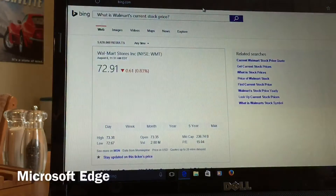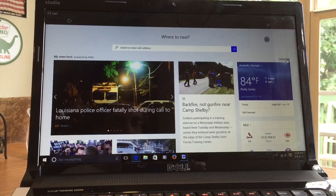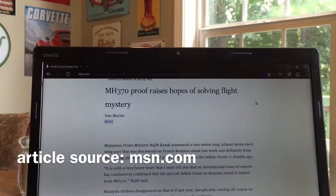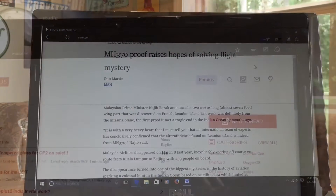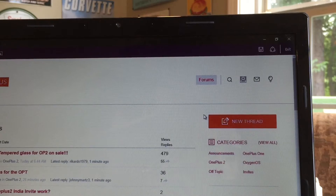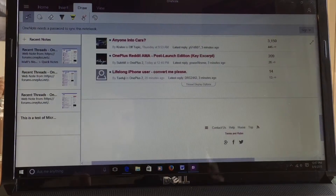Microsoft Edge is the new default web browser that comes with Windows 10. Edge offers a cleaner, less cluttered user interface, bringing web content front and center. One of these new features is Reading View. Ideal for reading articles online, Reading View presents text in a simple, easy-to-read format similar to the Readability feature built into Apple's Safari web browser. Another new feature available in Edge is the ability to create what Microsoft calls Web Notes. By clicking an icon in the browser's menu bar, you can annotate a web page and then save your work in the Microsoft OneNote app in Windows 10.